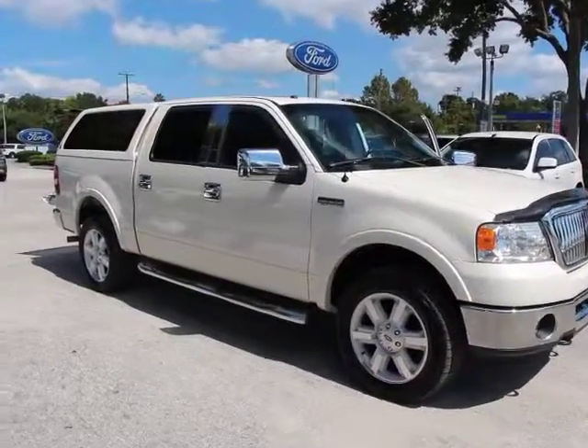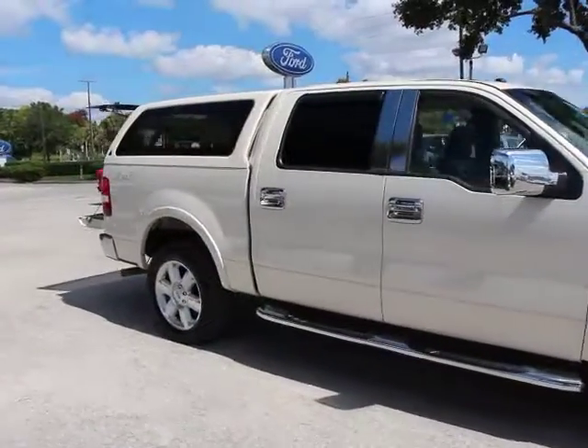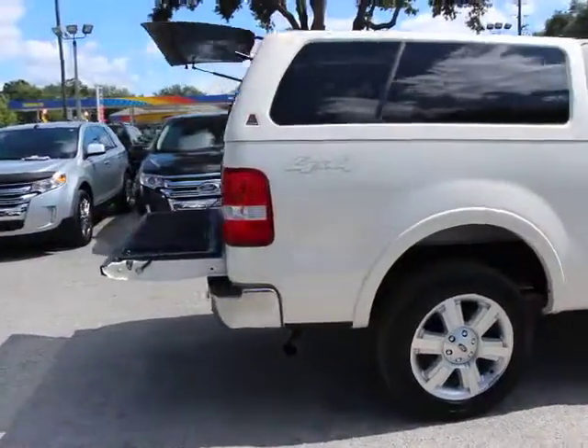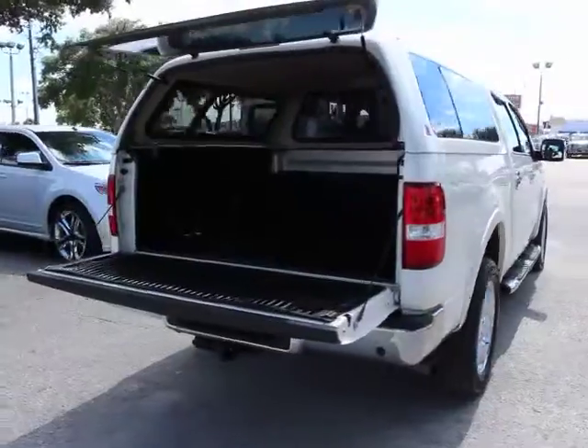The 2008 F-150. A Ford F-150 knows how to handle any situation. It's built to follow orders, no whining, and is priced below $30,000.